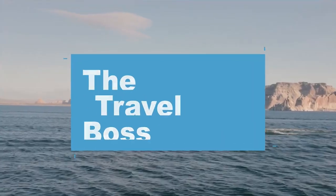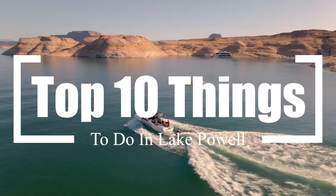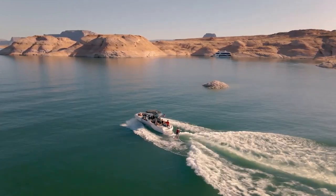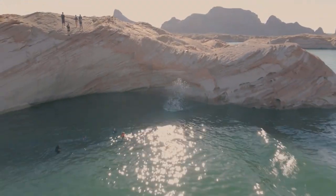Hi, and welcome to the Travel Boss. In this video, we're going to explore the top 10 things to do in Lake Powell. Lake Powell is a reservoir located on the Colorado River, straddling the border between Utah and Arizona in the United States.